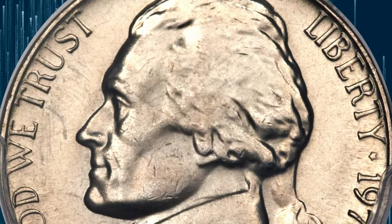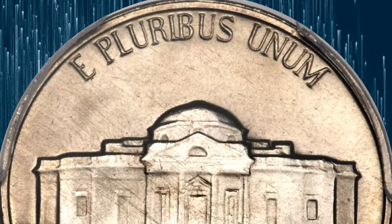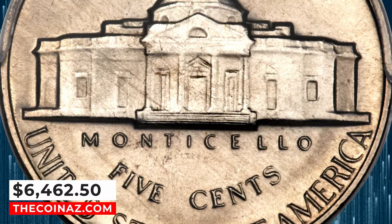The steps are completely delineated, and the satiny surfaces are beautifully preserved. Hints of nickel-gold toning grace each side. It was sold for $6,462.50.